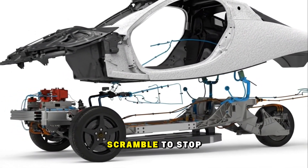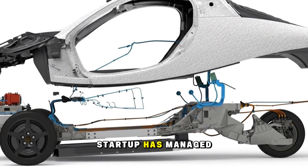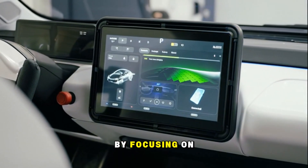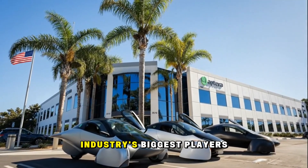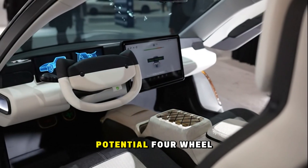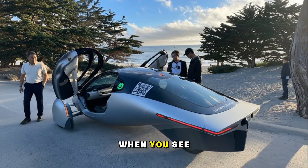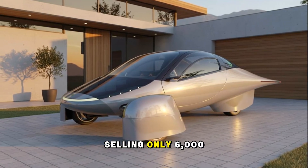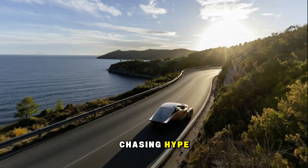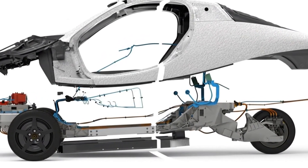While giants like Lucid and Fisker scramble to stop financial bleeding, Aptera is poised to quietly roll into profit — a feat almost no other EV startup has managed. It proves that sustainability isn't just about energy; it's about resourcefulness. By focusing on efficiency instead of extravagance, Aptera might end up teaching the industry's biggest players how to build smarter, leaner, and cleaner. And as they expand — new factories, potential four-wheel models, larger battery options — they'll be doing it from a position of profitability, not desperation.